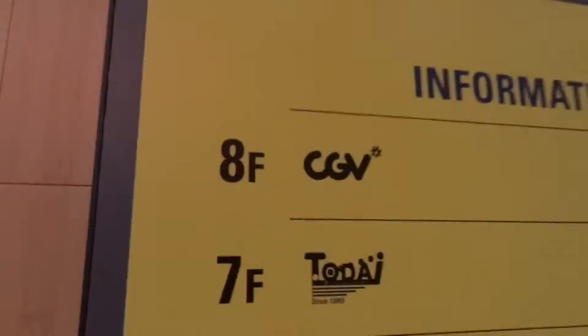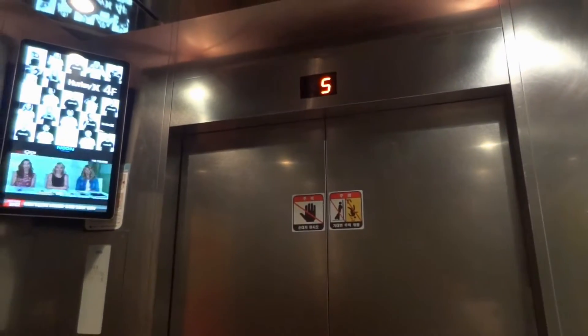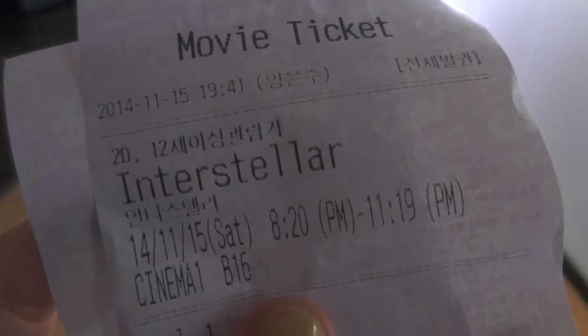We were pretty exhausted, so we decided to head to the CGV movie theater on the same street. We bought our tickets and headed straight to the auditorium. That's all for Subway Saturday. If you'd like us to show you more stations around Seoul, please like and subscribe. We'll see you at the next station.